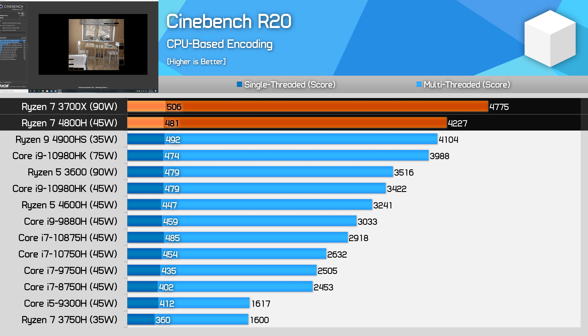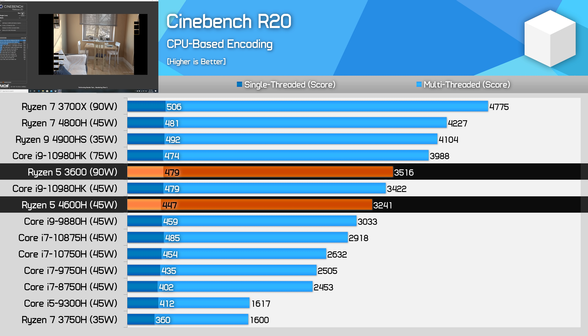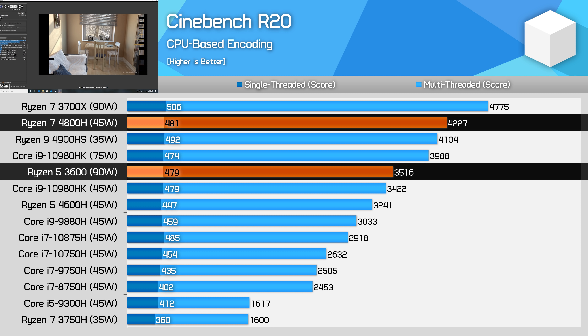The 3700X is just 12% faster in the multi-thread test. The 4800H can boost up to around 54 watts for the majority of a Cinebench R20 run, so the power gap does shrink a bit, but this highlights the impressive efficiency of Ryzen Mobile 4000, with only a 5% difference in single-core performance. The performance gap is even narrower comparing the Ryzen 5 3600 to the Ryzen 5 4600H — the desktop 3600 is just 8% faster for multi-core and 7% for single-thread. The 3600 is actually 16% slower than the 4800H in this workload, so those buying a laptop with an 8-core AMD APU can achieve better performance than a 6-core desktop part.